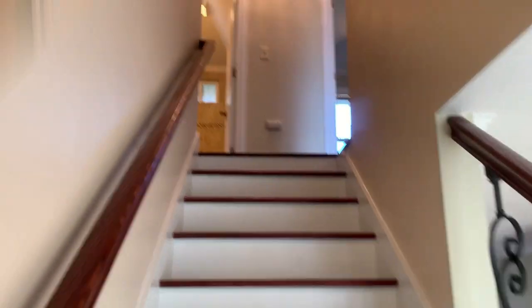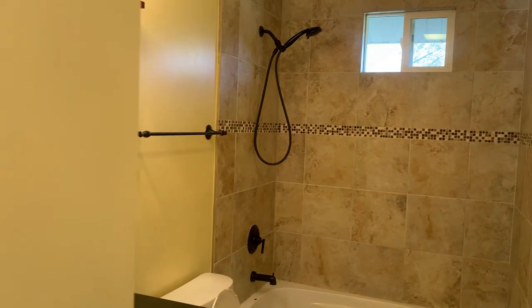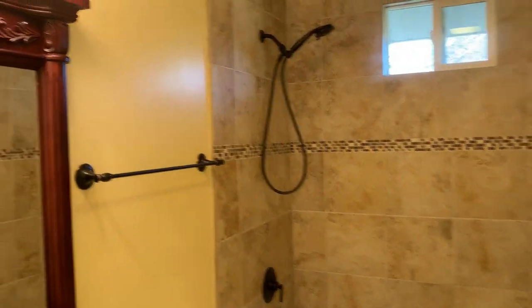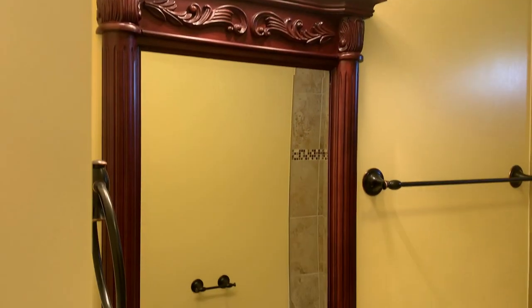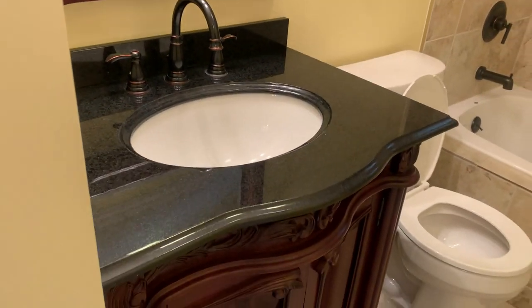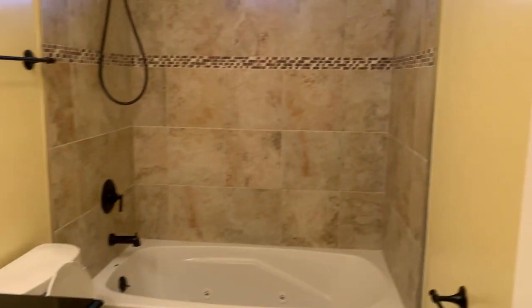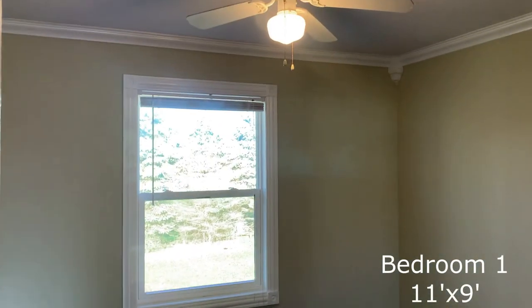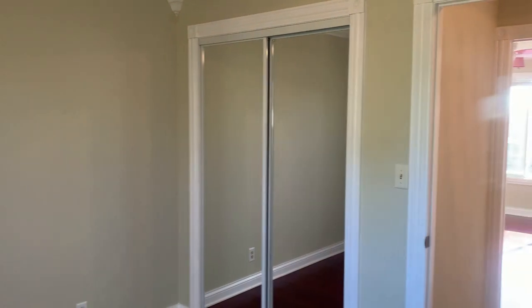Now I'll take you upstairs on a tour of the four bedrooms and two bathrooms. The top of the stairs is the first full bath. To the right is bedroom number one. Notice the hardwood floors, ceiling fan, wide trim, crown molding, and closet with mirrored bypass doors, which you'll find in each of the bedrooms.